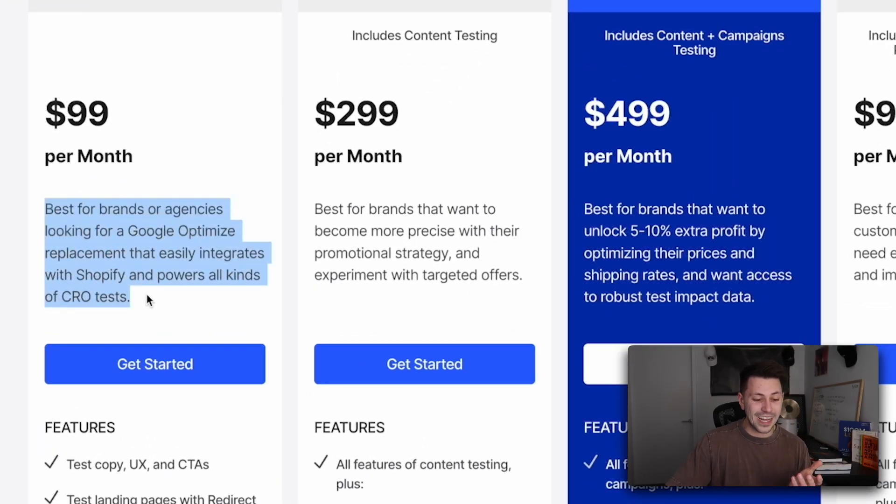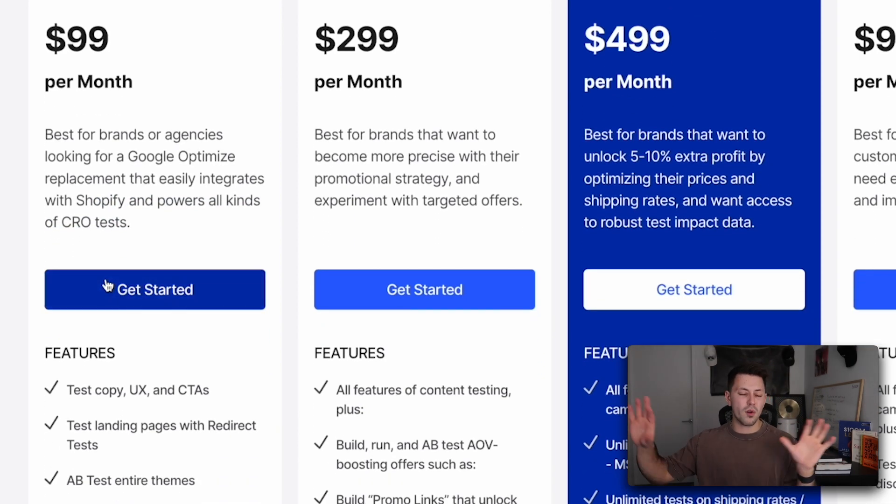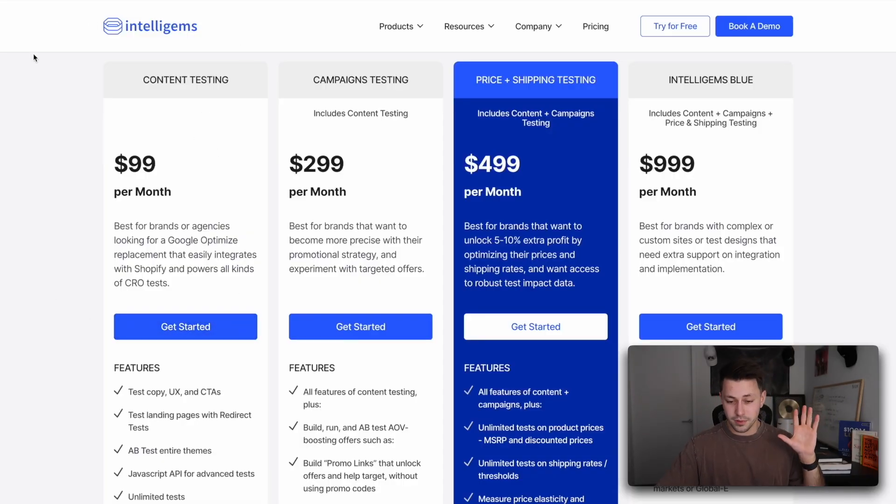For the sake of keeping this video simple, I'm just going to focus on the content testing plan, as that's where I recommend all people to typically start. But as the new year arrives, definitely expect some more videos about how to use the campaign testing and the pricing and shipping testing tools as well. It actually says this is best for brands or agencies looking for a Google Optimize replacement — and I'll add specifically for brands that are on Shopify. For most of the big split testing tools out there, some of them just charge outrageous fees and don't even integrate that well with Shopify. But when it comes to a tool that's actually built for Shopify, IntelliGems all the way.